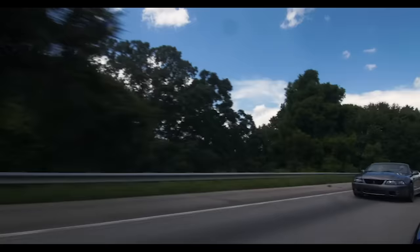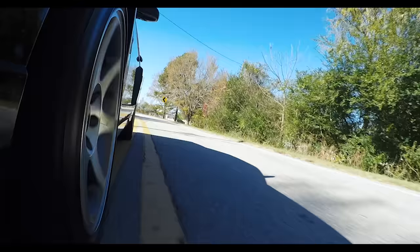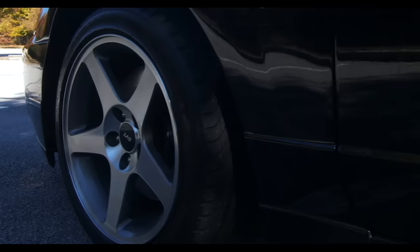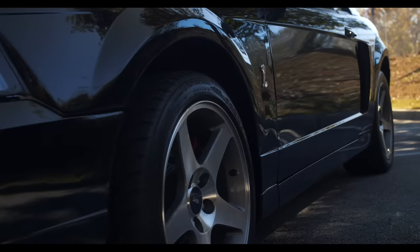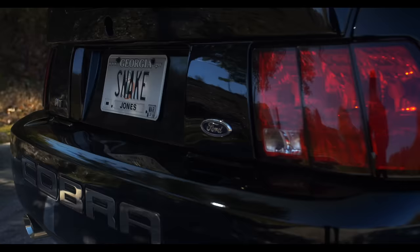This car has the reputation of being wild, crazy, and untamed. This Cobra in particular still has the factory wheels and basically the same factory tire size all the way around — you never see the factory five-spoke wheels on these SVT Cobras anymore. It's very, very rare. And even in third gear, it is atrocious how hard it pulls.